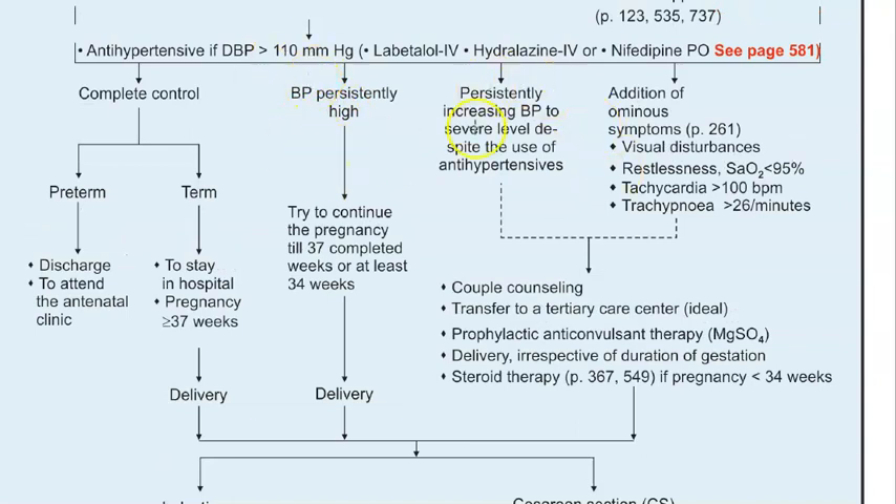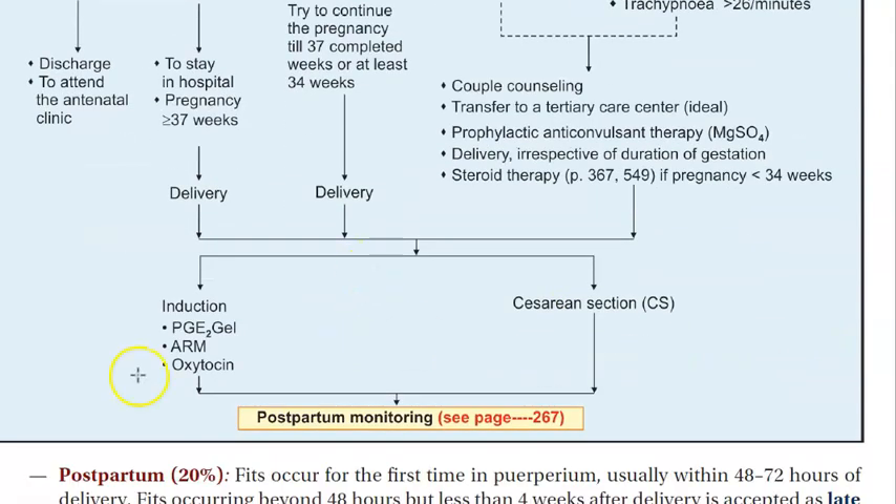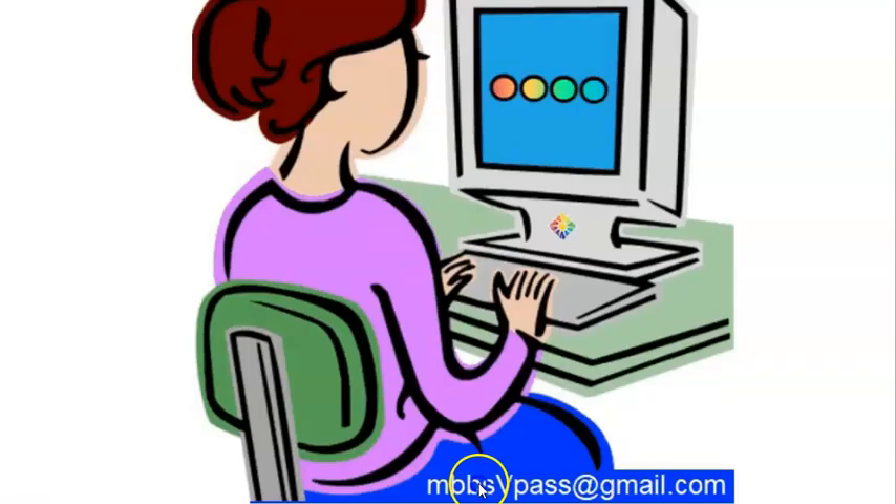If the blood pressure is still high or increasing, or there are ominous signs, consider delivery. If it is less than 34 weeks of pregnancy, give steroid therapy for fetal lung maturity, and then either go for induction of labor for vaginal delivery or a cesarean section based on indications. Continue postpartum monitoring.